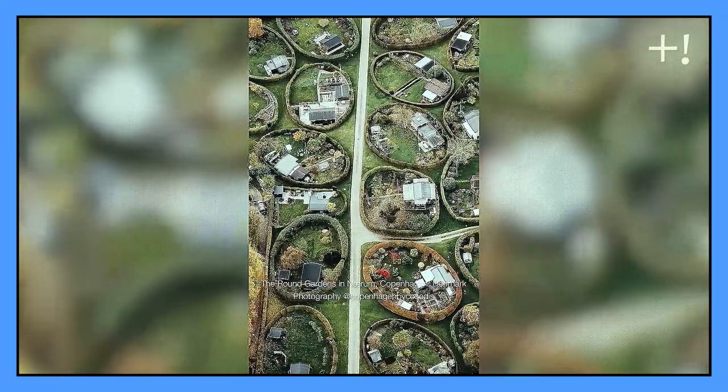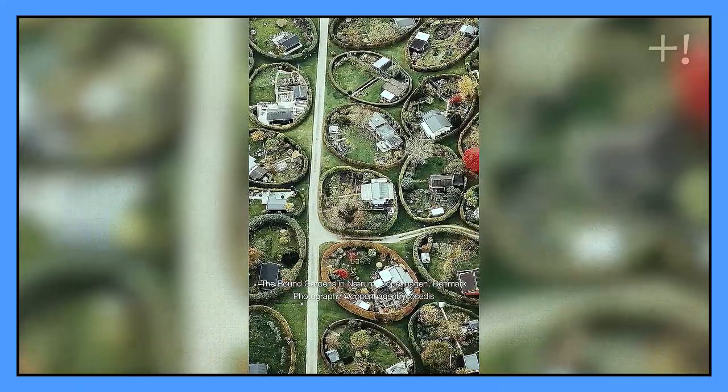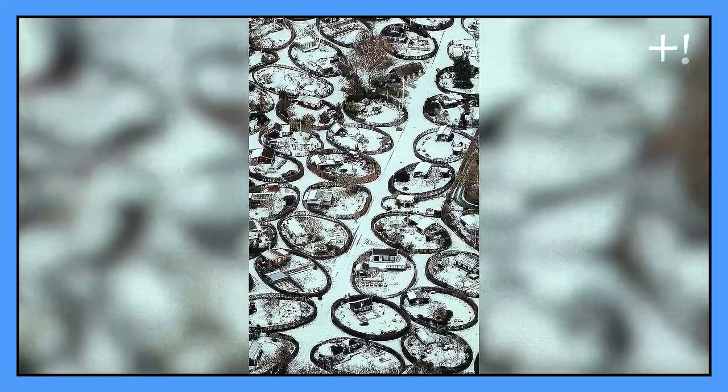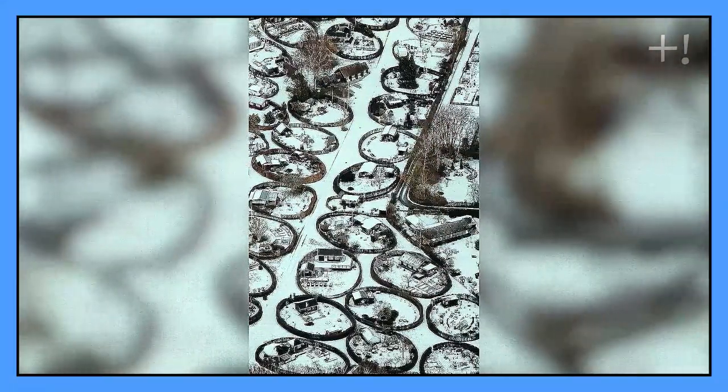The design is definitely very unusual and original. The only problem is that not all houses are placed along the roads, so some locals have to leave their car in the parking lot and walk home through an unusual green maze.